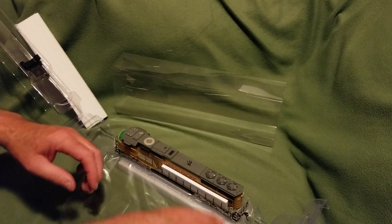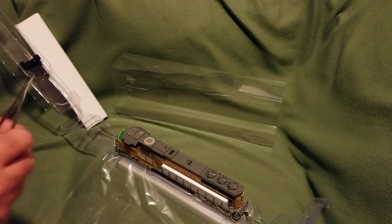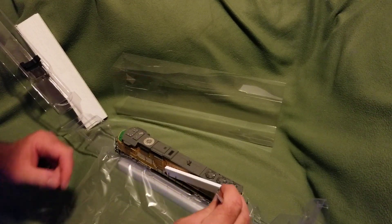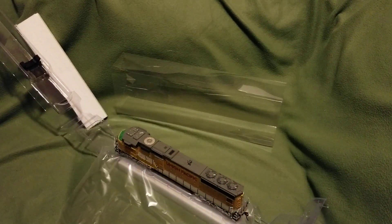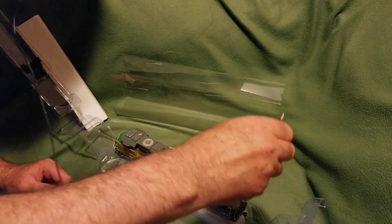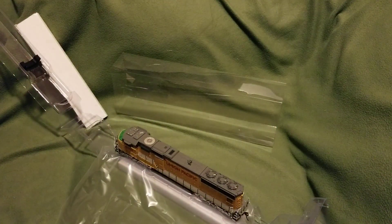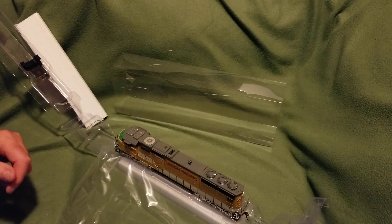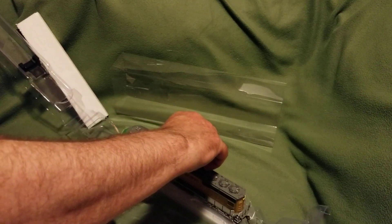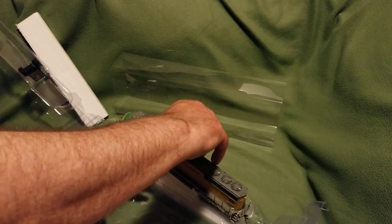Let's take this foam out of here for now — there'll be one on this side too. And there we have it. There we go.